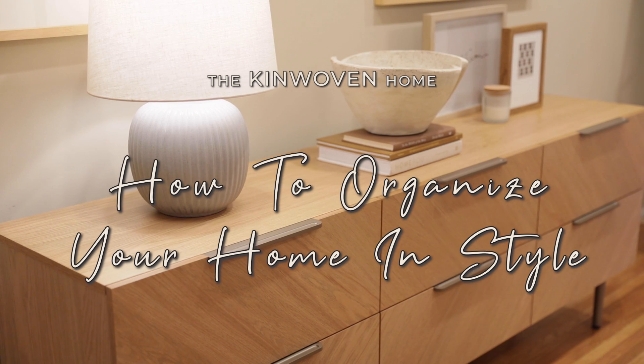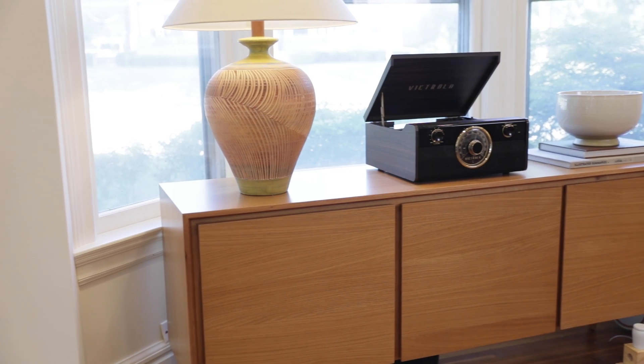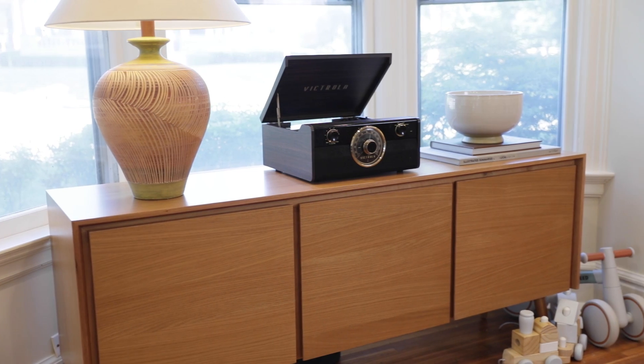Hey guys, I'm Shara and welcome to the Kinwoven Home YouTube channel. I'm so excited that you're here. Today we are going to talk about organization and style — how do you organize the basic things in your home? How do you make it functional? How do you make it beautiful? How do you make it work for your needs? I thought I would go around my house and show you ways that I've organized things in a very decorative way — concealed them but made them beautiful at the same time.